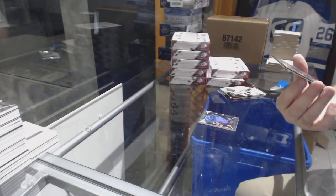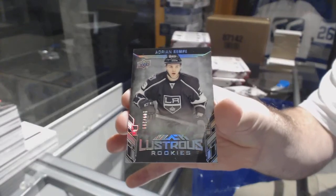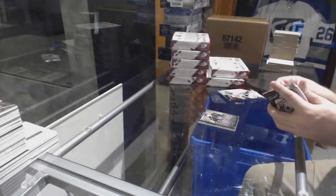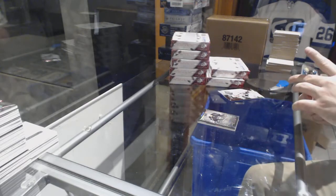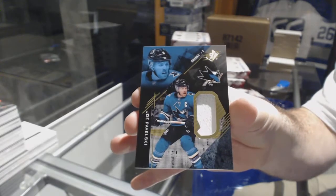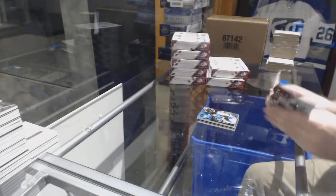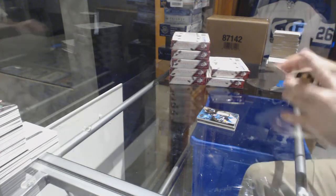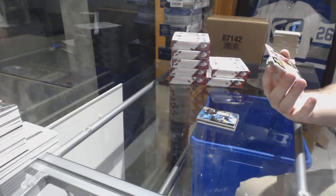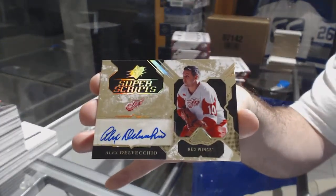We've got a Lustrous Rookie to 299 of Adrian Kempe, L.A. Kings. For the San Jose Sharks, base jersey — Joe Pavelski. And we've got another Super Scripts of Delvecchio for the Red Wings. Red Wings seem like a very strong team in this.